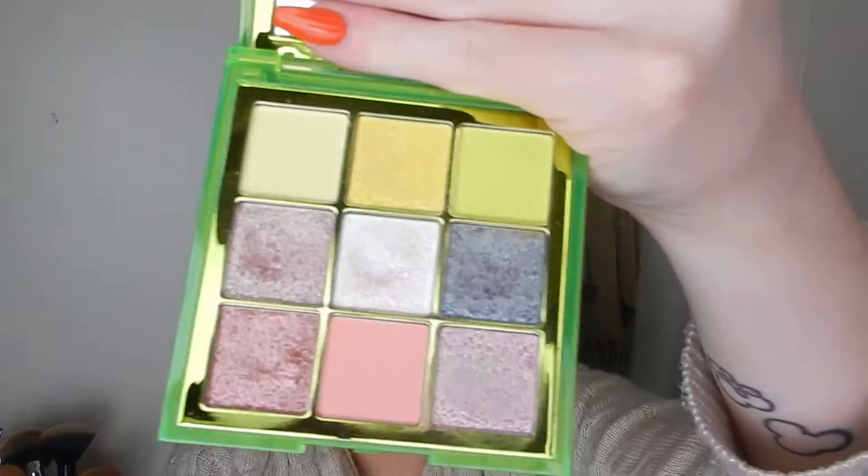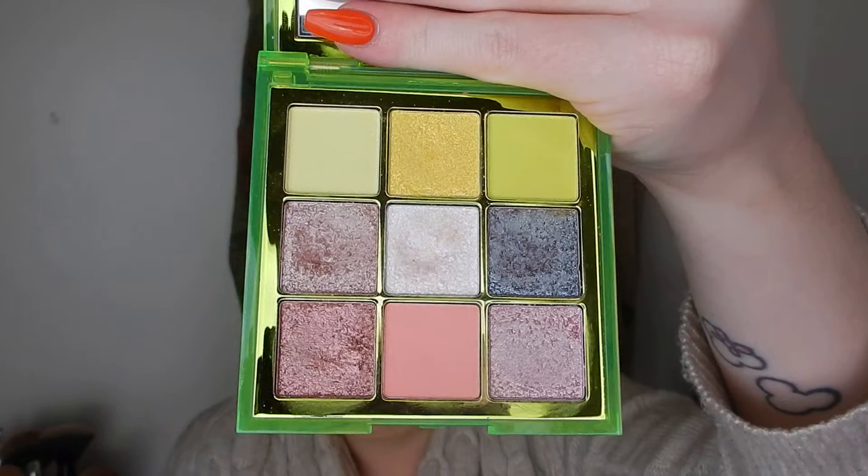A palette that I'm sort of a bit torn on was the Neon palette from Huda Beauty. I got the green one. I really like the looks that come out of it, but the shimmers are just not my favourite formula — they're a little bit hard to pick up and use. But when I finally get it going, the looks are really nice that come out of this palette.